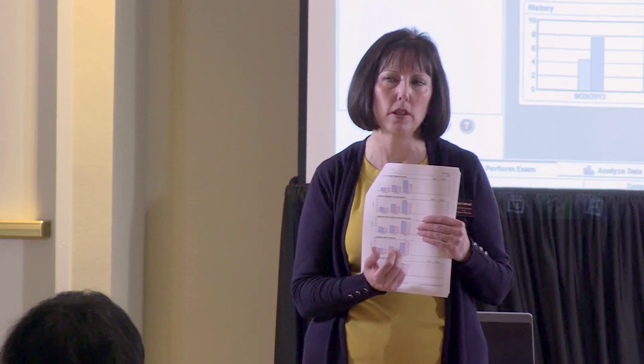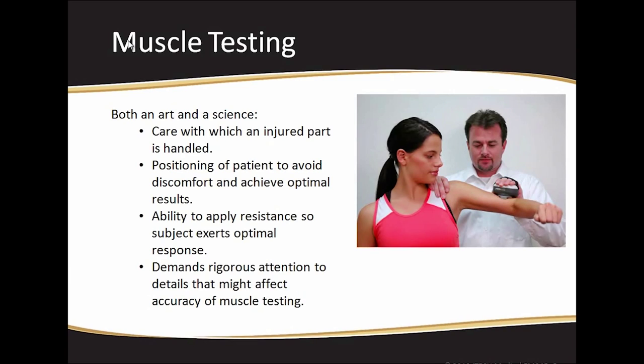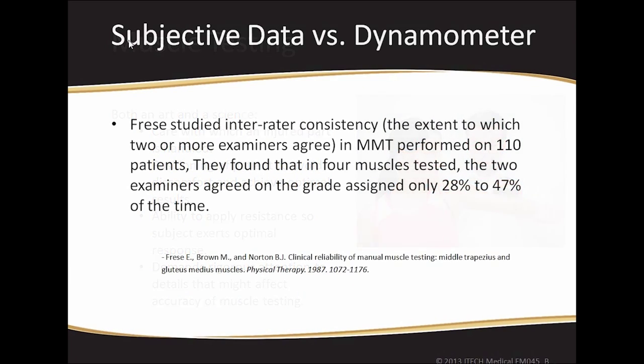They don't even know algometry. How many of you know what the research says about the error rate with muscle testing with your hand versus an instrument that measures it? You can be 50% off. The two examiners agreed on the grade assigned only 28 to 47% of the time.